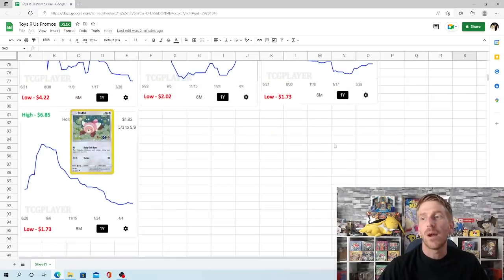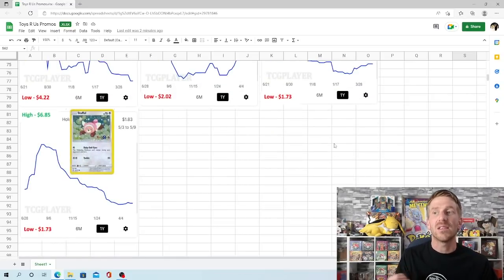The Stufful promo hit really hard and crashed really hard. It hit $6.85 in August of 2021 and kind of tried to stay at that level for a month or two, then really just crashed and burned — went all the way down to $1.73 at the beginning of April. It's gained about $0.10 back up to $1.83, but still hovering very close to that one-year low. Going from $6.85 all the way down to $1.73 is a huge drop.